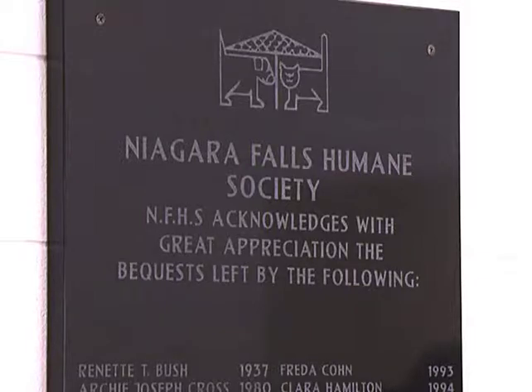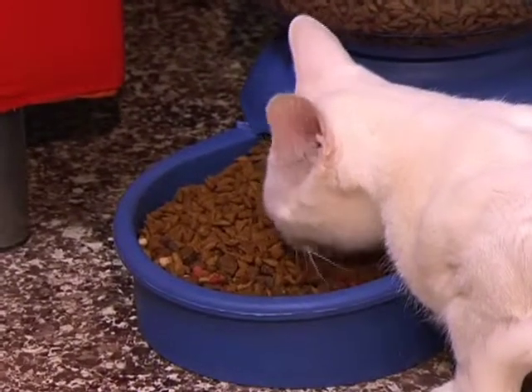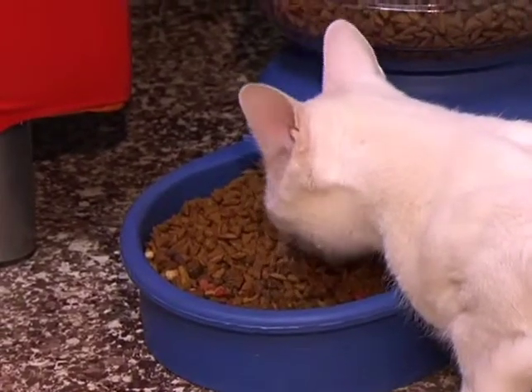Here at the shelter it's all about finding the right animal for the right home and creating forever homes for our animals. I think if the community realized how many beautiful animals we have here — dogs and cats and often rabbits and guinea pigs — we have beautiful pets here just waiting for homes if people would like to come and see them.